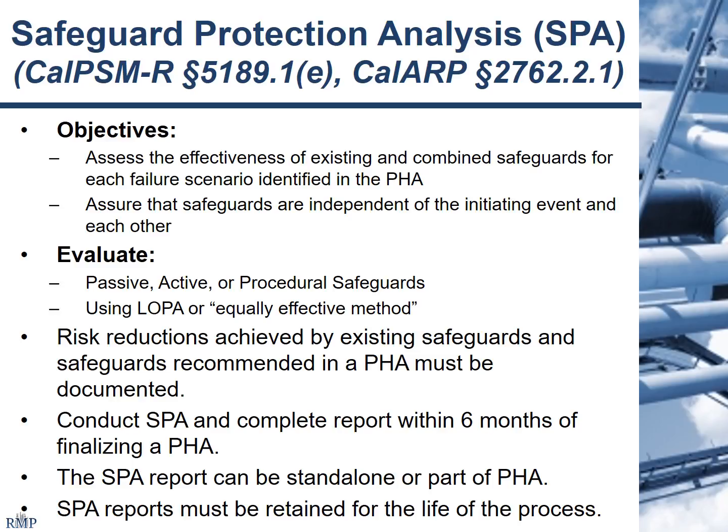The regulatory requirements are to look at passive, active, and procedural safeguards, and they specifically call out LOPA — layer of protection analysis — as one mechanism for doing that. You need to document the risk reductions that can be achieved if you make changes, and you need to either conduct the SPA as part of your PHA or make it a separate report, with a timeline associated with that. Because it's closely linked with PHA, it also needs to be retained for the life of the process.